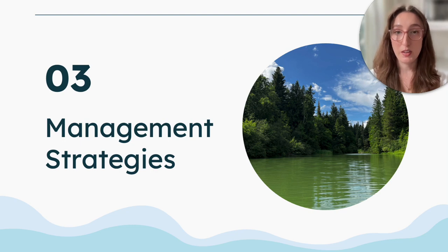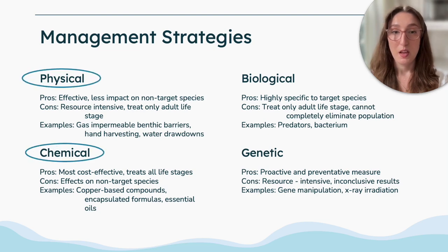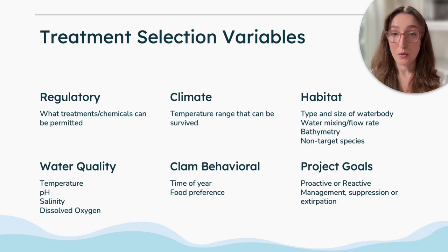In terms of available management strategies, different strategies are available for treating invasive species that include physical removal as well as chemical treatments — which will be the focus of my presentation today — as well as biological controls and genetic control. Listed here are different site-specific variables that should be considered when determining the best treatment upon detection. I will primarily be speaking about the treatments used for natural open water systems.